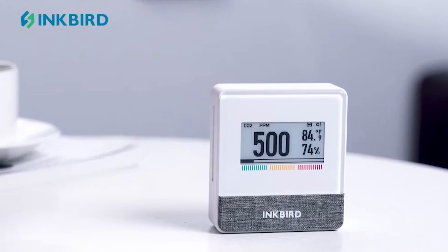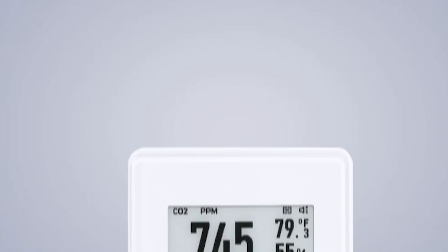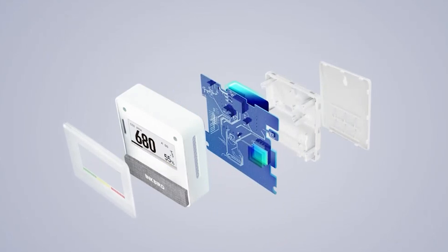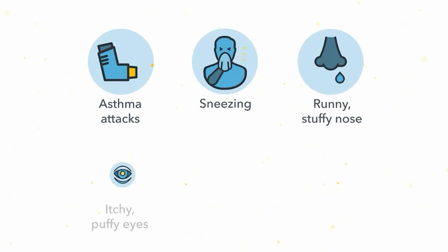The best air quality monitors help you stay informed about the air you breathe by detecting pollutants like dust, VOCs, carbon dioxide, and more. These devices are essential for maintaining a healthy indoor environment, especially for those with allergies, asthma, or respiratory issues.